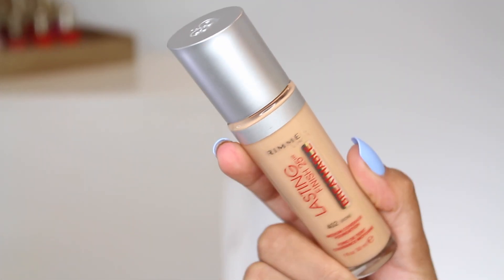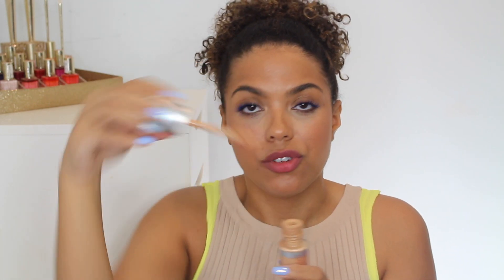A foundation that I was really intrigued to try when it launched is from Rimmel — the Lasting Finish Breathable Foundation. This is a medium coverage foundation. It launched with 15 shades, and similar to Physicians Formula, they've historically lacked in shade ranges, so 15 was definitely better, but it could still go a little deeper. It comes in a glass bottle with a doe foot applicator, giving you the full fluid ounce. Rimmel is definitely on the more affordable side, especially in Canada.